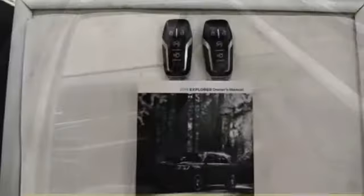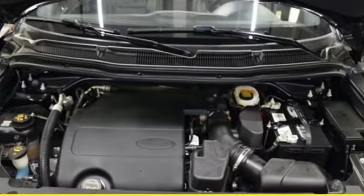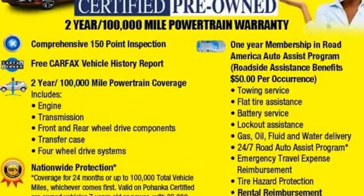Arrive at backwoods, rural and urban destinations safely with trailer sway control and advanced track with roll stability control. Rediscover your own adventurous nature. Take this Explorer for a test drive.